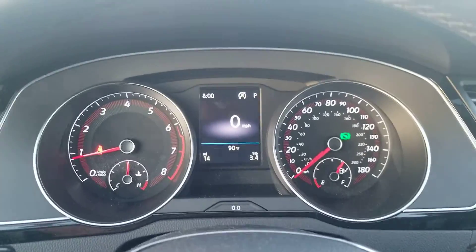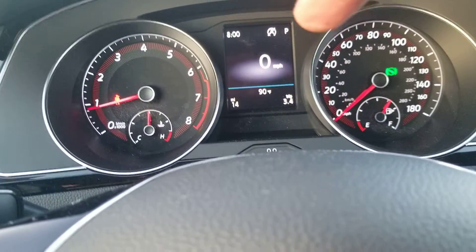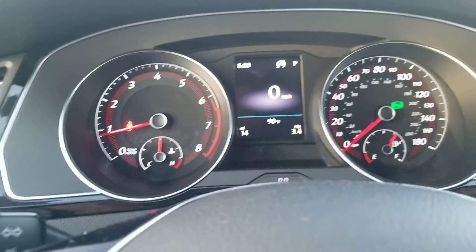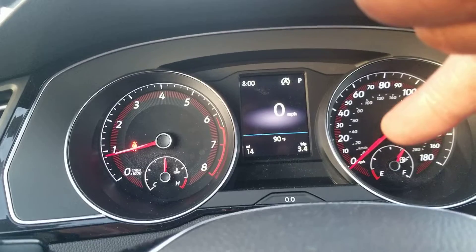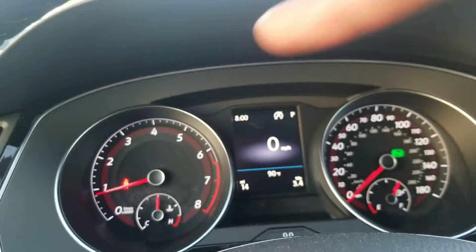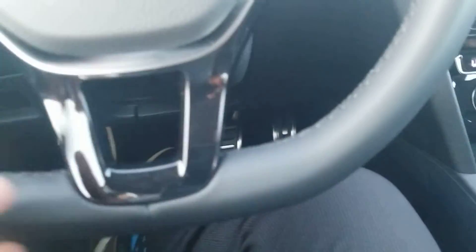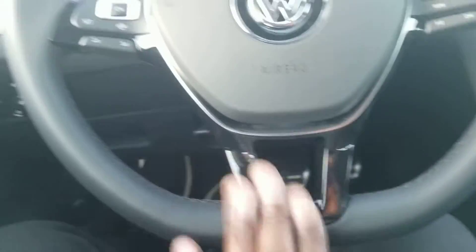Volkswagen's standard instrument cluster here — this is an analog cluster with an LCD screen in the middle. The fuel gauge is on this side inside the speedometer, and the temperature gauge is inside the tachometer on the other side. It's a leather-wrapped flat-bottom steering wheel with black spokes, and this is the last year for this steering wheel design.